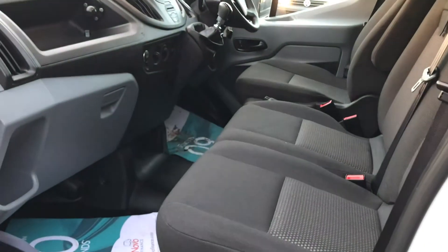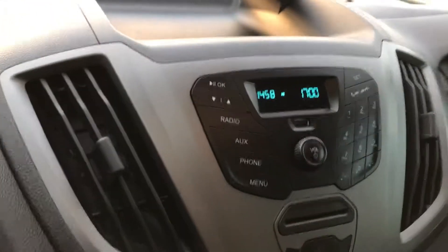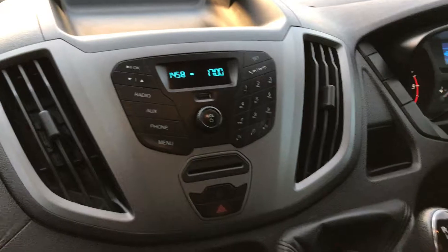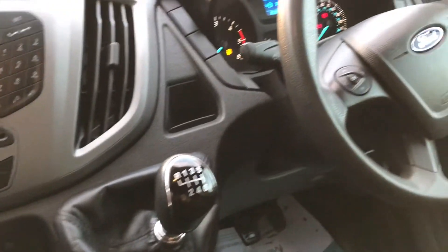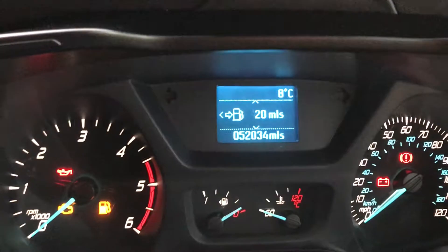Inside there's three seats, nice and clean. USB port there as well, six-speed box, multi-function steering wheel, and the mileage is 52,034 miles.